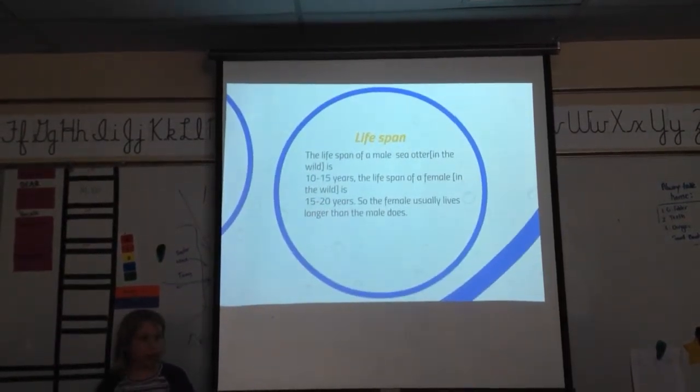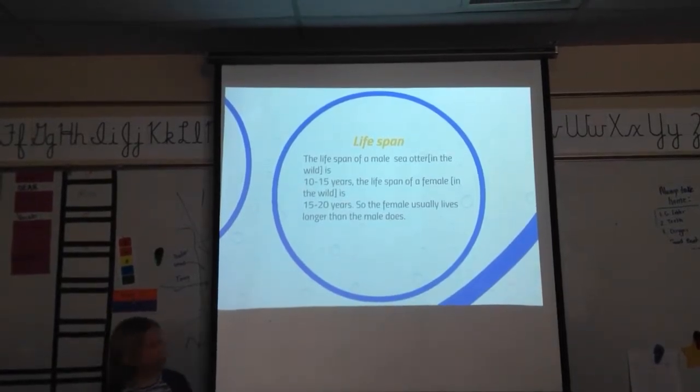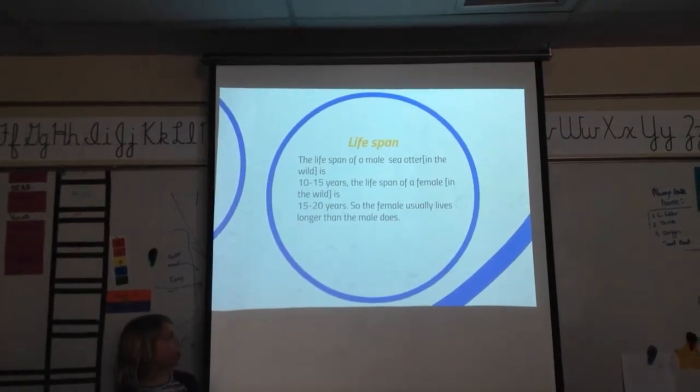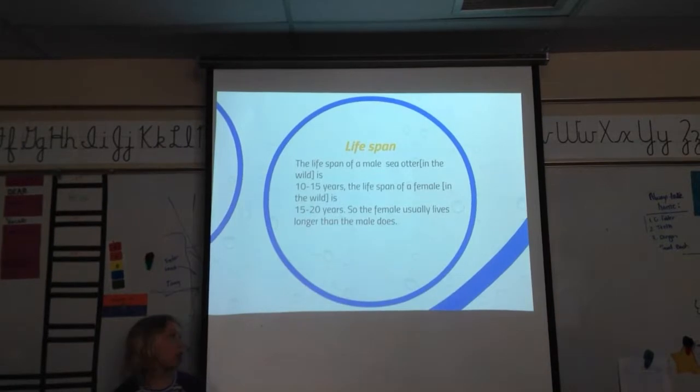The lifespan of a male sea otter in the wild is 10 to 15 years. The lifespan of a female in the wild is 15 to 20 years. So the female usually lives longer than the males.